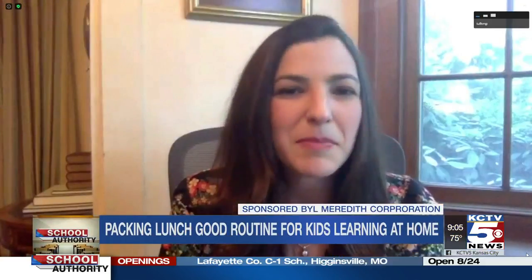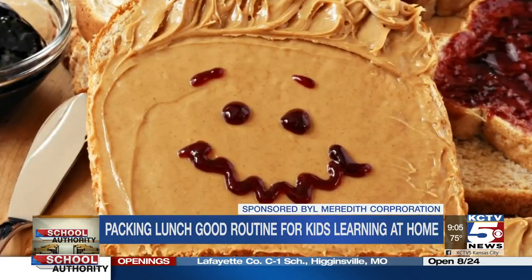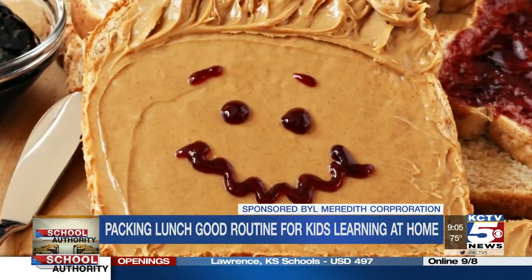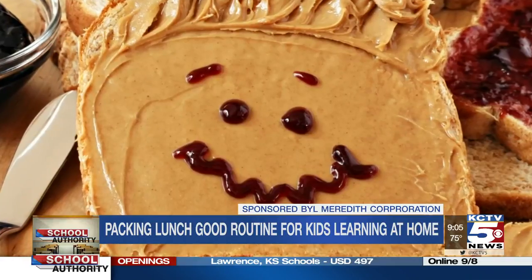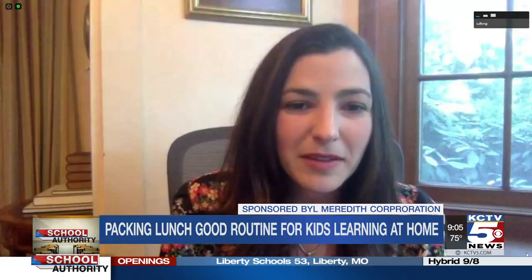Cooking in big batches — muffins and meatballs — and putting those in the freezer. You can even make peanut butter and jelly sandwiches in advance, put them in the freezer, and then just drop them in the lunchbox and they're ready to eat by lunchtime. All of that is going to take a lot of stress out of the day and make it easier to continue to feed your family.